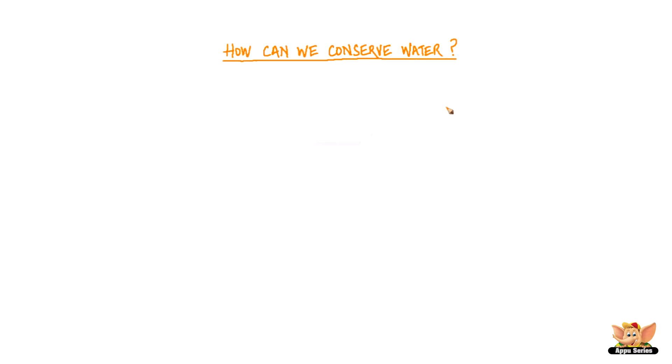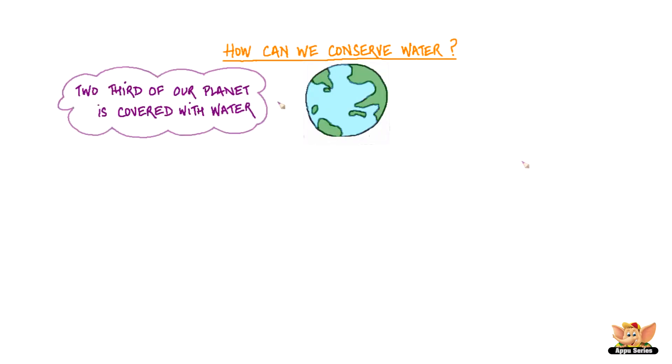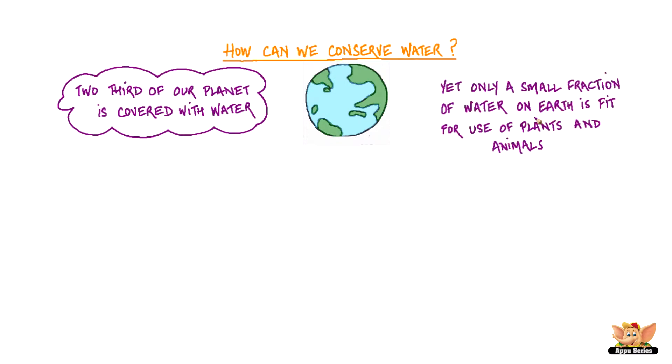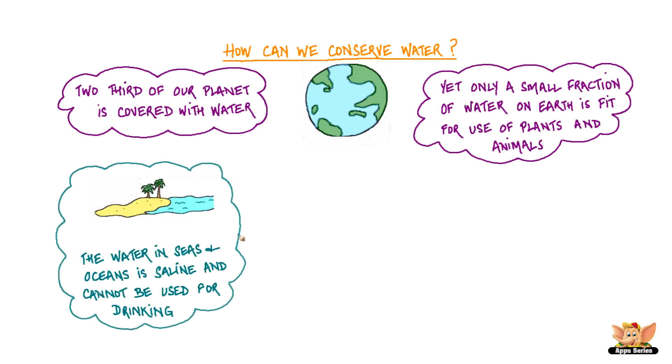How can we conserve water? Two-thirds of our planet is covered with water, yet only a small fraction of water on earth is fit for use for plants and animals. The water in seas and oceans is saline and cannot be used for drinking.